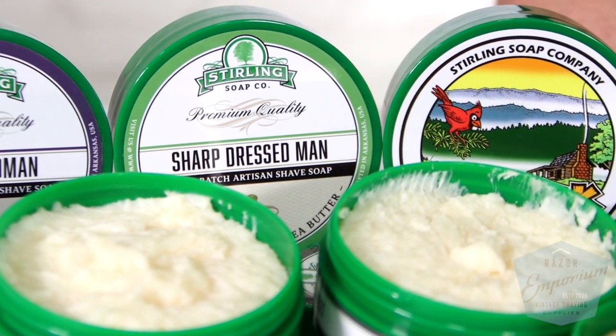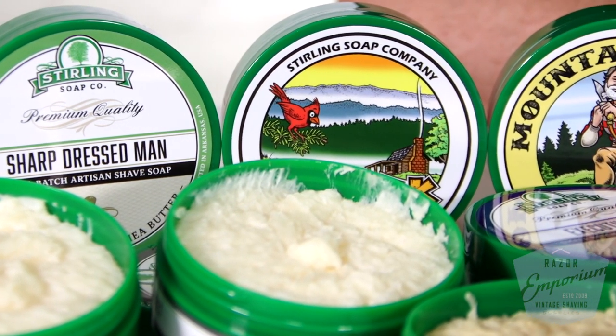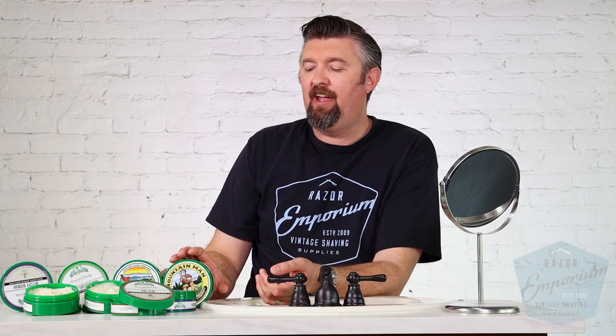I kind of just filed it in the back of my head. We've been expanding Razor Emporium for a while now and I keep looking at new lines to bring on. And I said Sterling — let's bring on Sterling, of course. And so we were really happy and it's been doing really well for our store. We're going to be carrying even more of their products coming soon. We started with some of the classic scents from them. You guys may know things like Executive Man, Witchy Woman, Mountain Man, Deep Blue Sea — some of these really popular ones that you see out there. And as time goes, we'll expand our offerings.